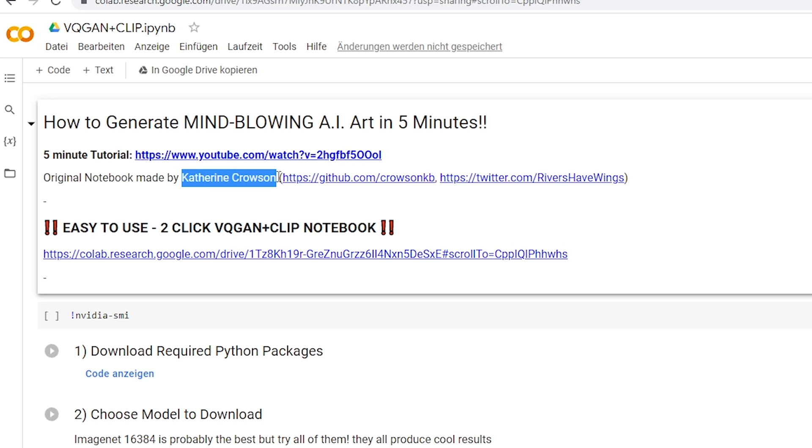You don't need any knowledge in coding or graphic design or something like that. All you need to do is go on that site — the link is down in the description, of course. And once you're on the site, first of all, you thank Katherine Crozen for being a goat. She's amazing. She wrote the initial script that probably got more and more refined over the following months, but she's our base brain.